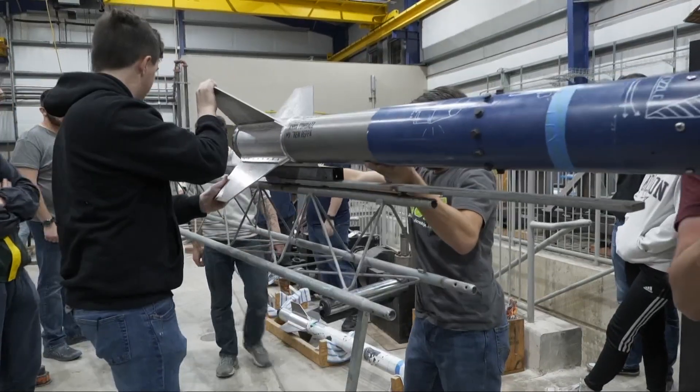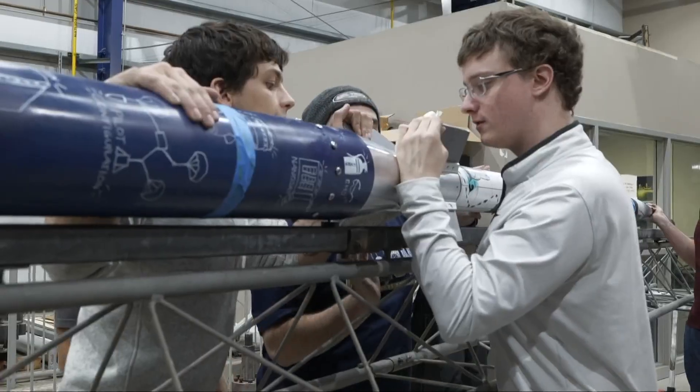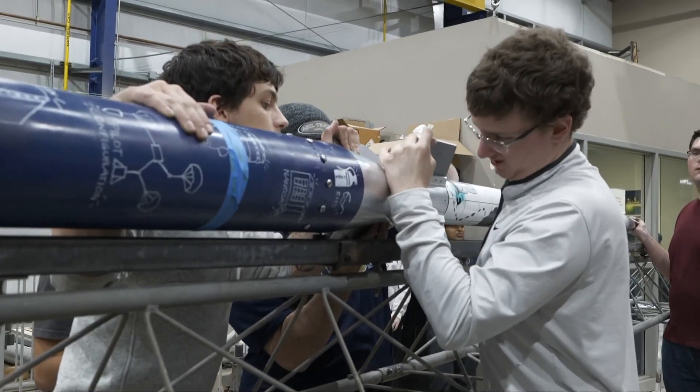The Akronauts will take Emergence 3 to California for launch due to restrictions here. Believe it or not, they don't like it when you launch rockets of this size in the middle of Akron.